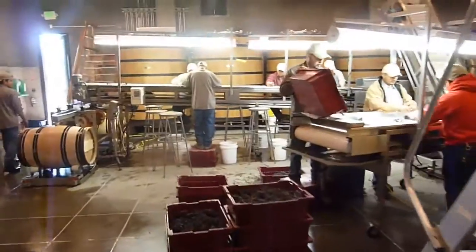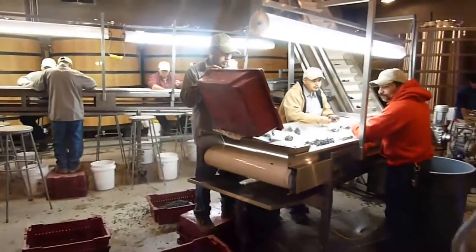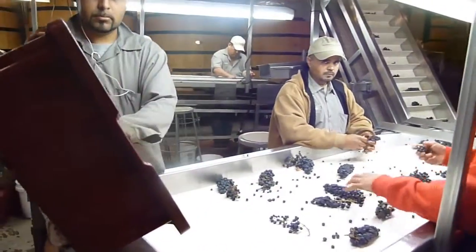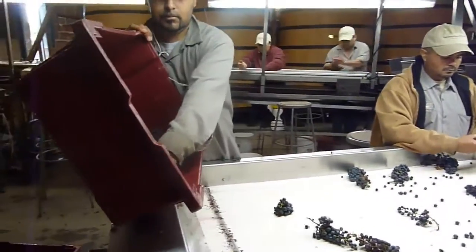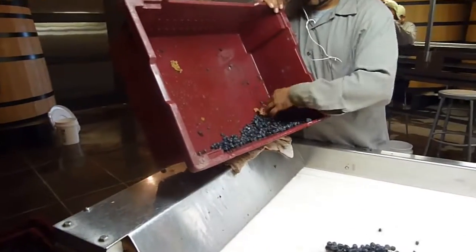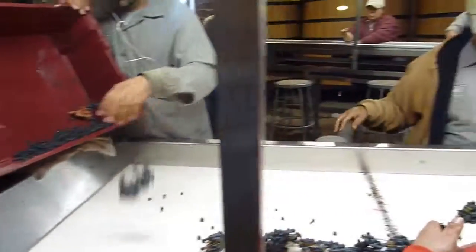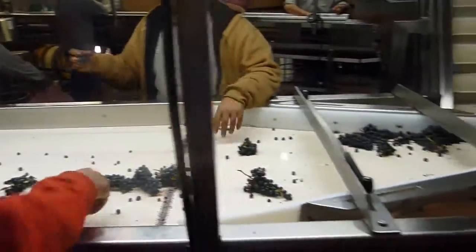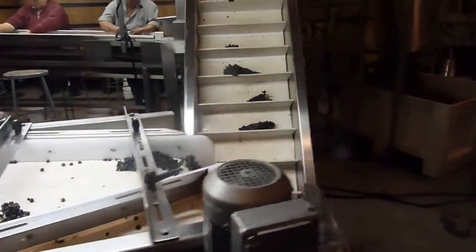We'll now go into the second cellar, where there is a second team — the harvesters who pick the grapes very early at four or five in the morning. Here we're going to go into wooden fermenters or actually barrel fermenting. The clusters are unloaded very gently onto the first sorting table where we sort the clusters.